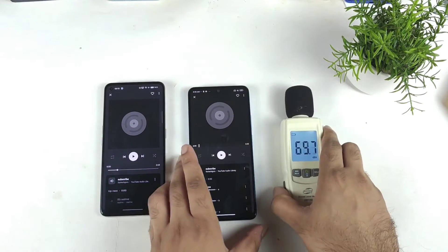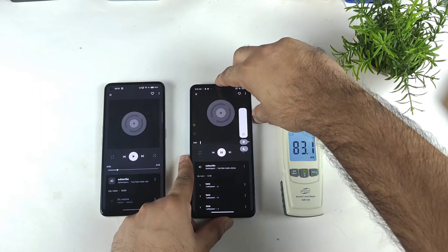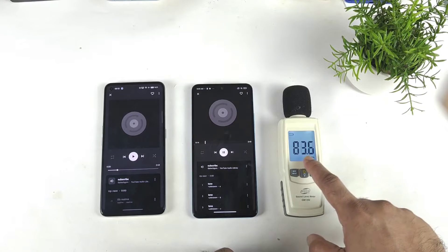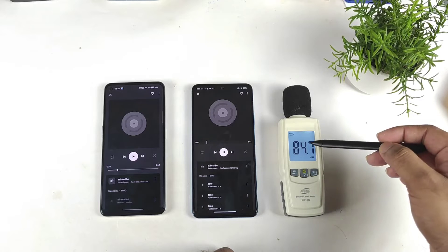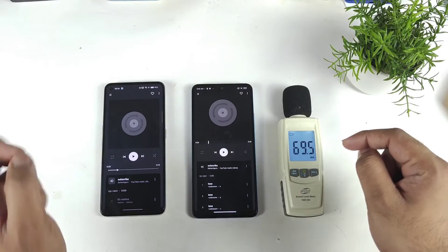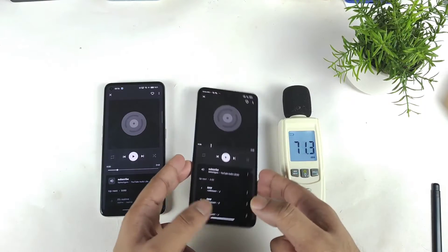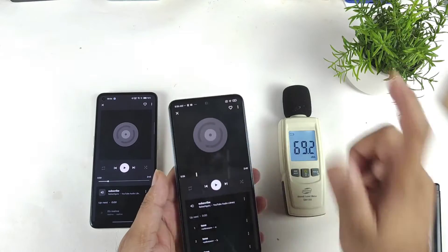Now let's check how high the Xiaomi 11i device can go. I'm going to increase the volume. As you can clearly see, it's at a slightly higher volume than the Realme GT2 device. I also felt a slightly better bass effect in this Xiaomi 11i device when you compare it with the Realme GT2 smartphone. Definitely the loudspeaker is really good in this Xiaomi 11i device.